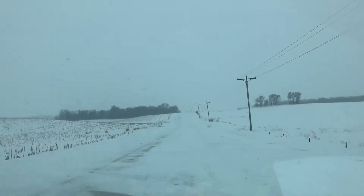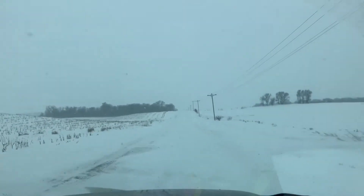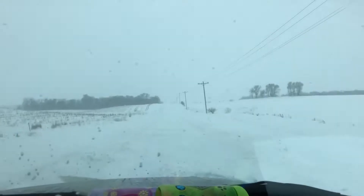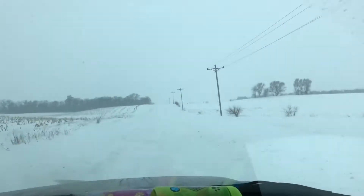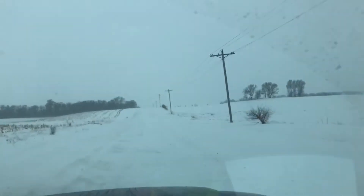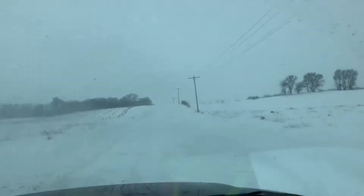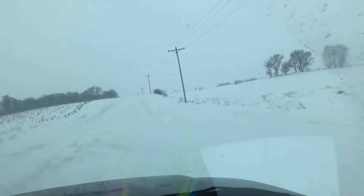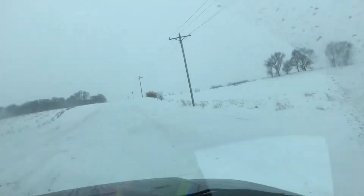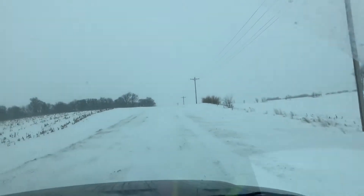I started this video about one mile from the house, only able to drive about 15 to 20 miles an hour. As you can see, there were some drifts. I showed you the driver's side of the truck, but the passenger side — the wheels were completely full of snow and the whole side was covered.